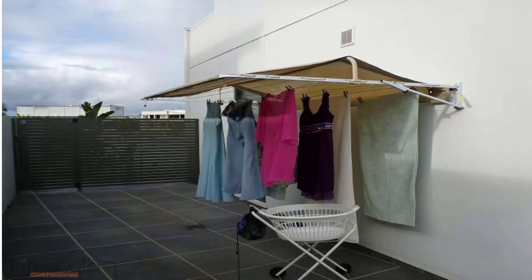It also helps extend the life of your clothes as it does allow for the sun to get to your clothes — the harsh UV rays bleach your clothes — so you can get extra time out of your clothes as well because they're not out in the sun.